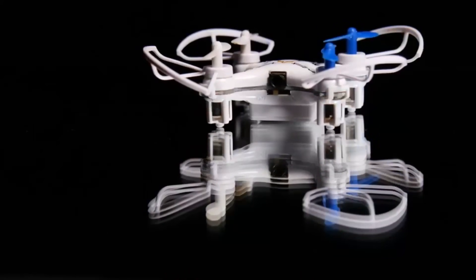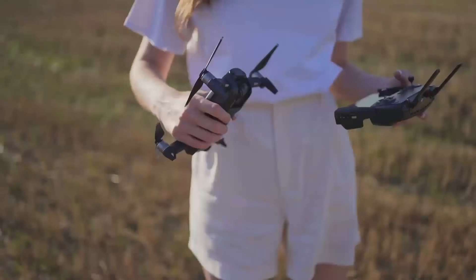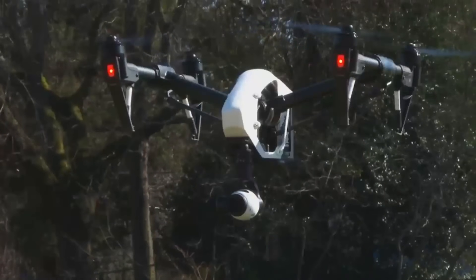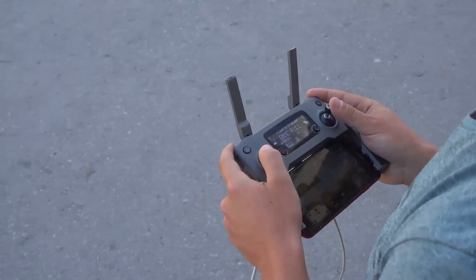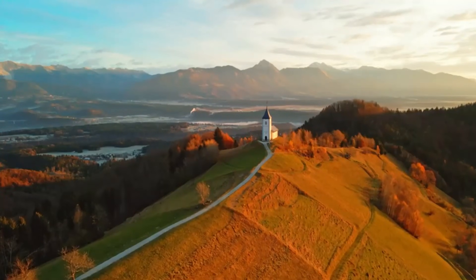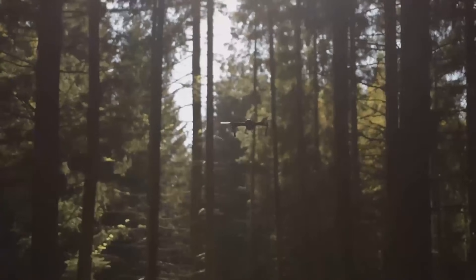Comparing the DJI Mini 5 Pro to other models, it really holds its own. The biggest competition is probably the Mini 4, but the Mini 5 Pro offers significant upgrades in camera and battery life. If you're considering the DJI Air 2S or Mavic Mini 2, note that the Mini 5 Pro doesn't match their advanced flight modes or range — the Air 2S, for example, has 5.4K video and a larger sensor. But as a smaller, more portable drone, the Mini 5 Pro offers solid value for its price.